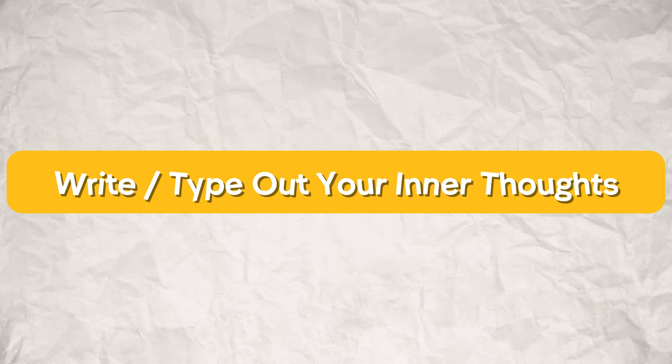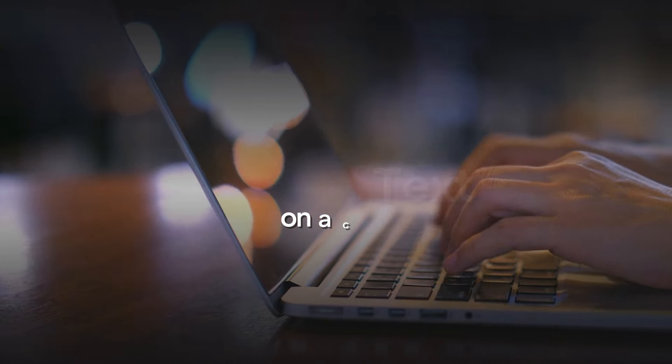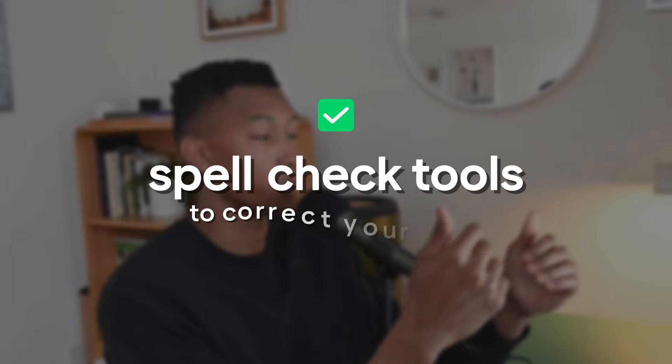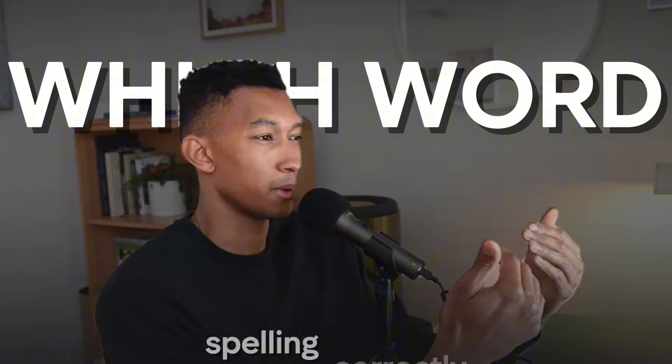Another thing you can do is write or type out your inner thoughts, which can easily take you less than 30 minutes per day. What I like to do is watch a video or think about something on my mind and simply write or type out my inner thoughts in the language I'm trying to learn. I recommend typing on a computer or phone because spellcheck tools will correct your grammar as you express yourself. Writing by hand makes it difficult to know what's grammatically correct or which words you're spelling incorrectly.